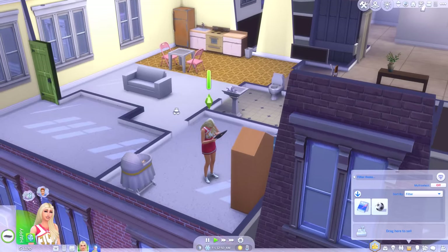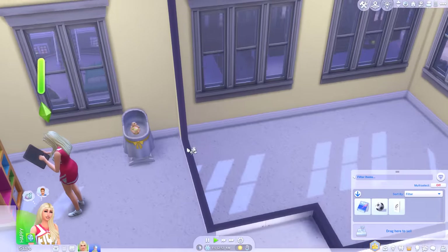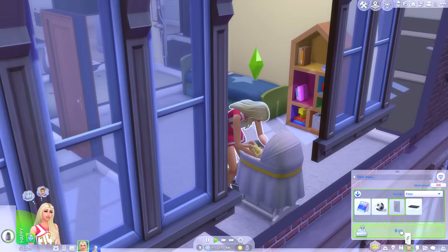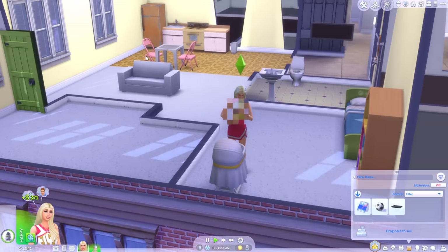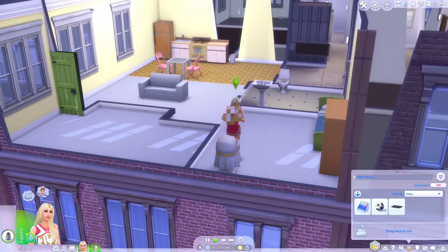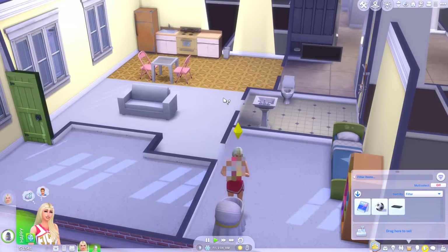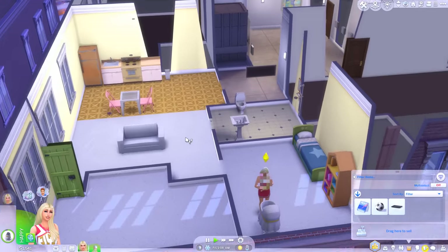In today's video, I expect probably Essie will become a toddler at some point. Right now she's only one day old. Feed the baby, Faye, shut her up. We're gonna get Essie to toddlerhood, and I'd like to try and make this place look even more like a home - get some colour on the walls, maybe take care of the build and buy stuff, maybe get Faye a nice double bed. That would be nice.